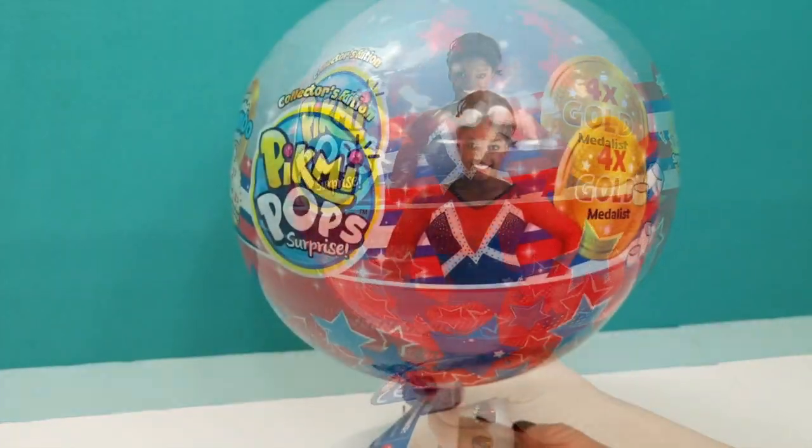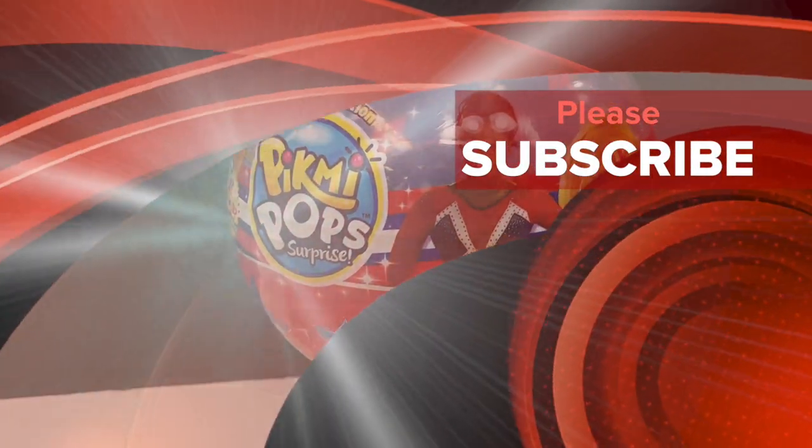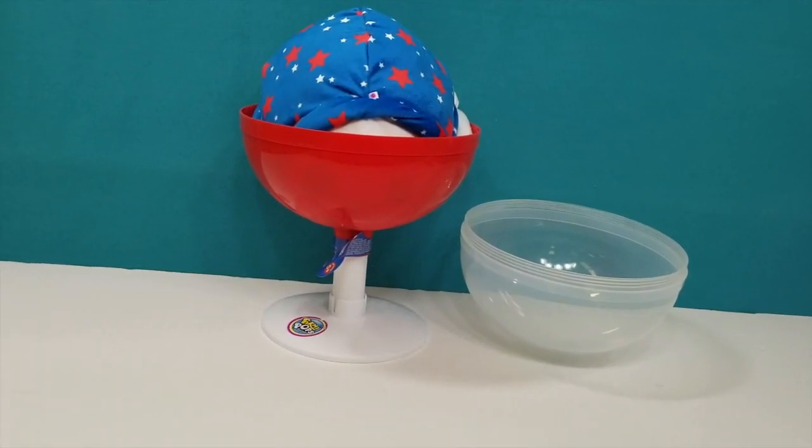This is by Moose Toys. Make sure you guys subscribe to our channel - you don't want to miss out on any of our videos. We are going to go ahead and pop this thing open. Alright guys, we have it open!